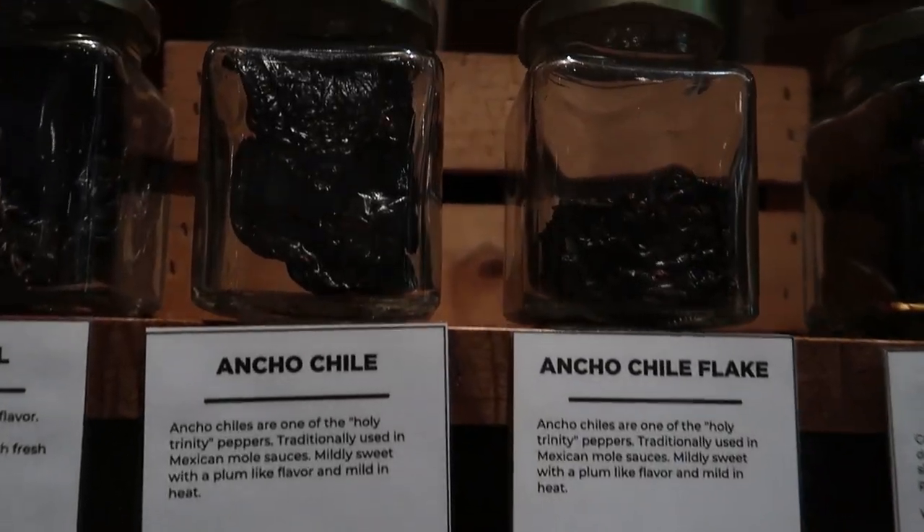If you haven't been here before, World Spice Merchants is literally one of the best spice places you can find anywhere. I do believe it is Alton Brown approved. What I love about them is that you can get both whole spices and ground spices, and honestly one of the best things to take home are spices, because then you can bake afterwards.